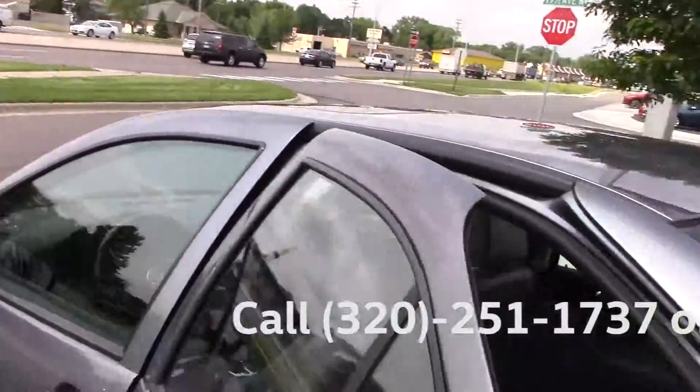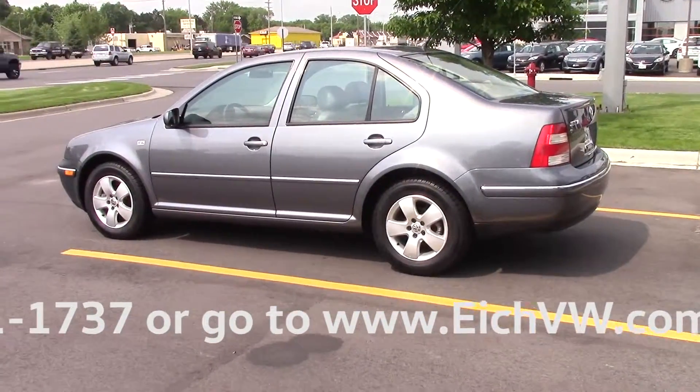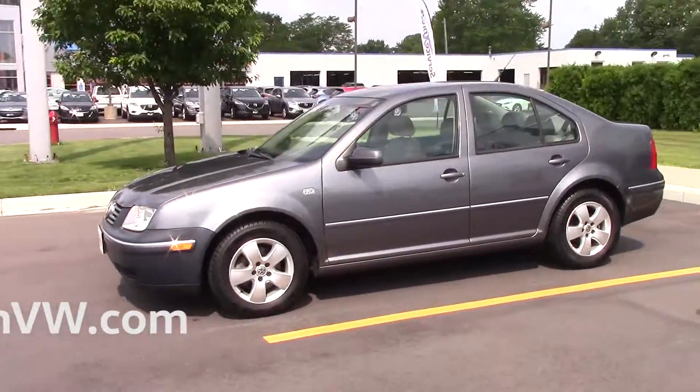If this is a car that you're interested in, please give us a call at 320-251-1737. Otherwise, thanks for watching and have a great day.